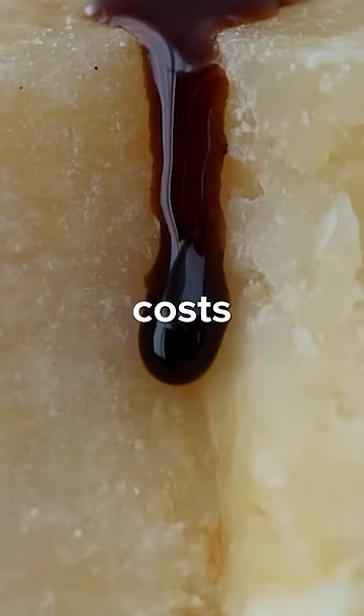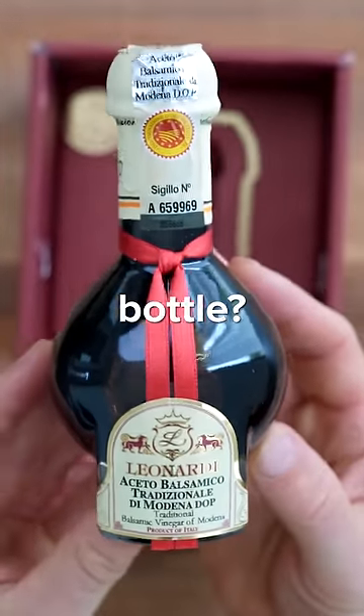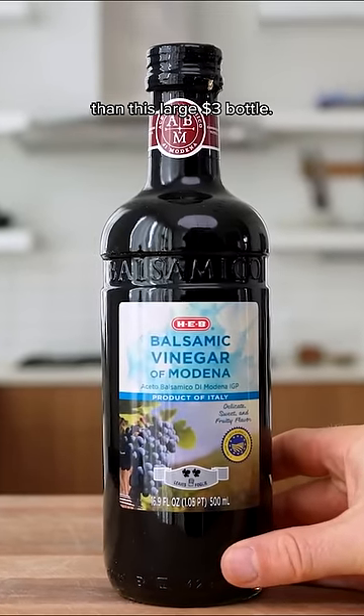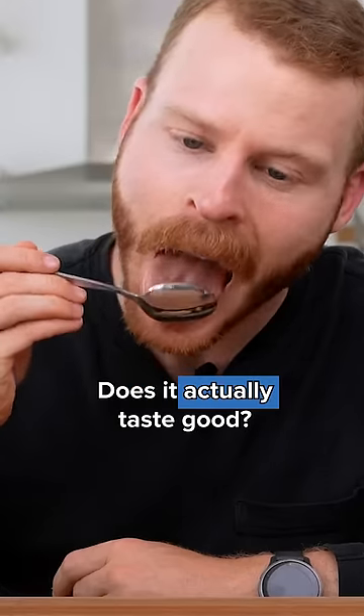Did you know that real balsamic typically costs over $100 for a tiny 100-milliliter bottle? That makes it 142 times more expensive per milliliter than this large $3 bottle. Why is traditional balsamic so expensive, and does it actually taste good?